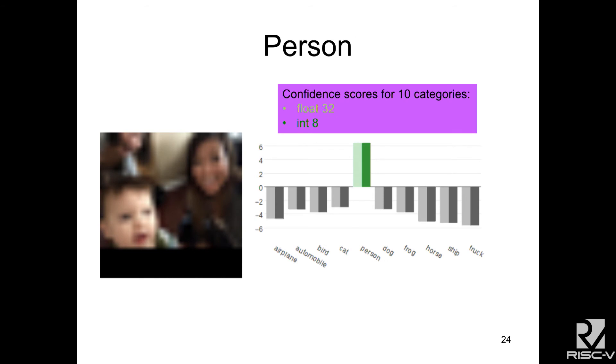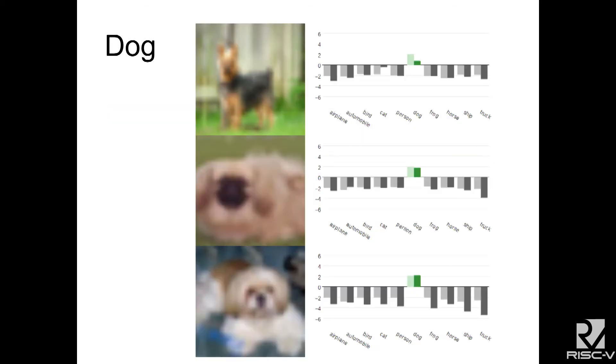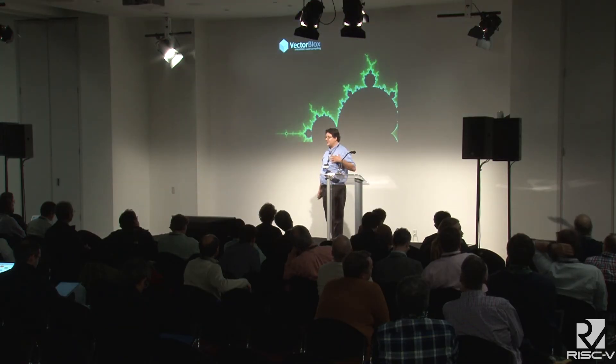Here's the output. We're showing this with a database of 10 different categories and it detects a person very strongly. There are two results — one for float32 and one for int8 — showing that we give the same result. It finds airplanes, it finds dogs, and it finds people. We use just the people version here.